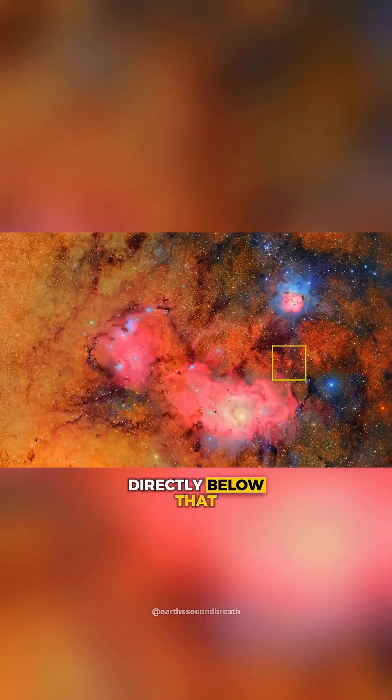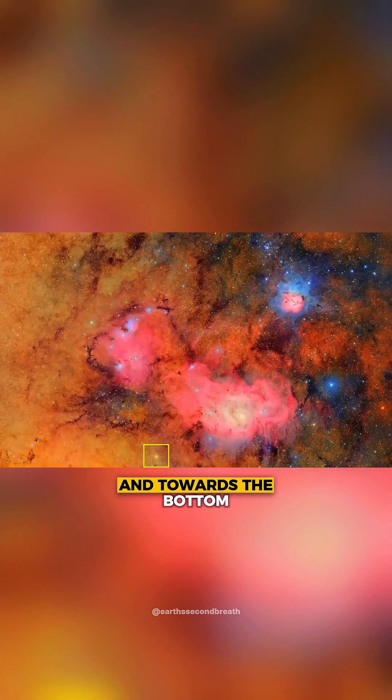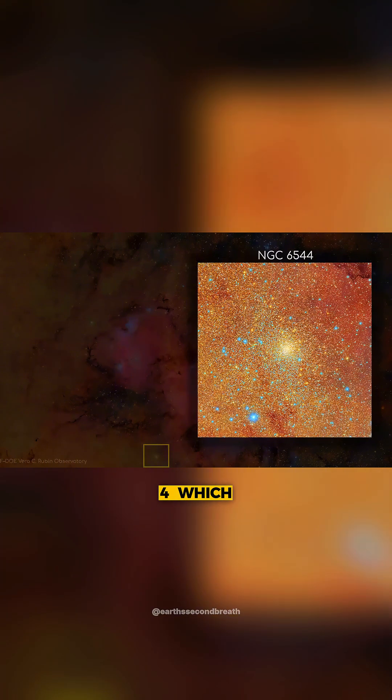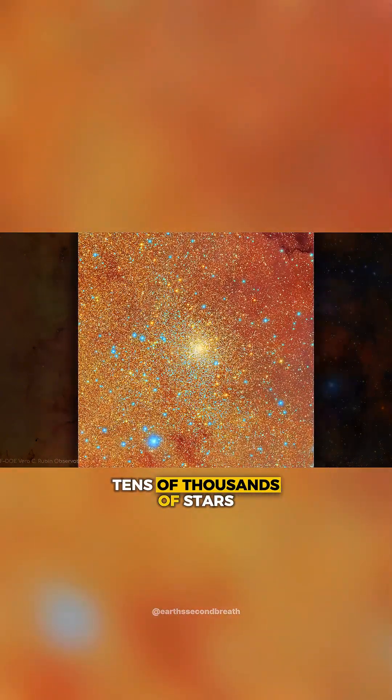Directly below that is another open star cluster known as Bochum 14, and towards the bottom centre of the mosaic image is a tightly packed globular cluster known as NGC 6544, which is home to tens of thousands of stars.